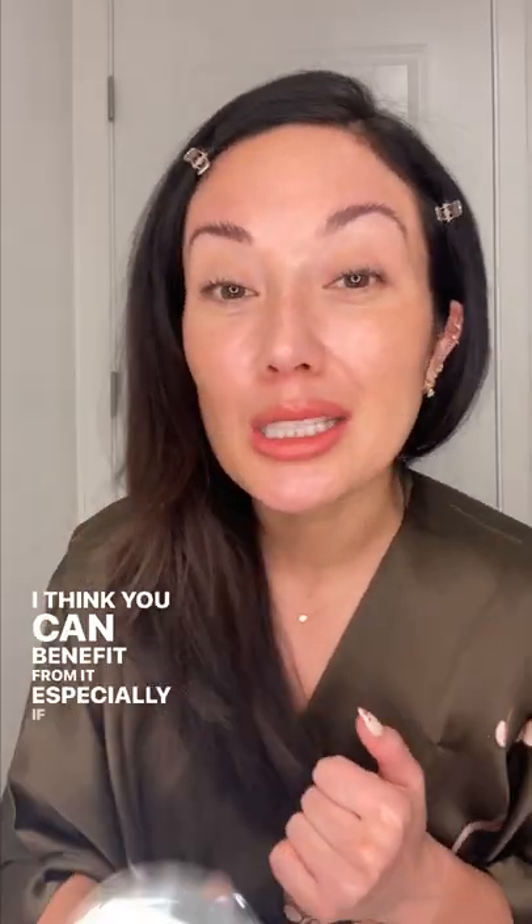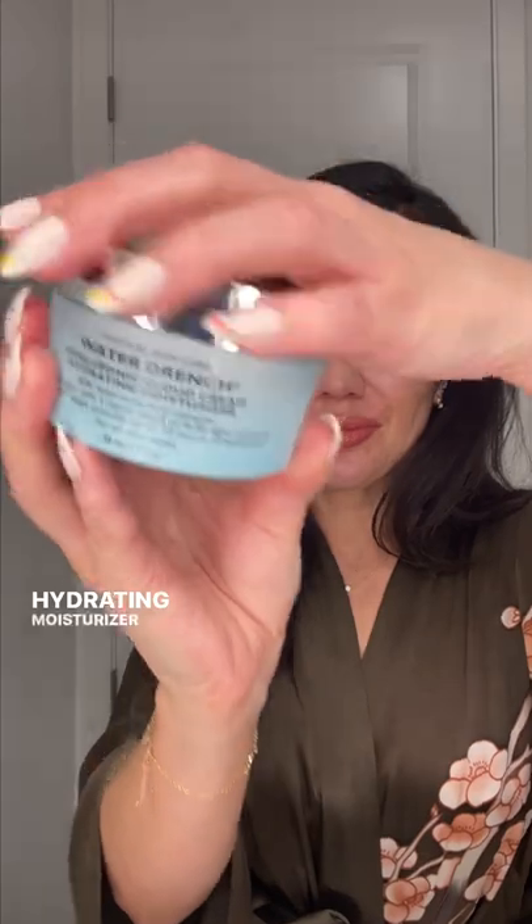Do you need a moisturizer if you have oily skin? I think you can benefit from it, especially if it's a light one like this one from Peter Thomas Roth. This Peter Thomas Roth Water Drench Hyaluronic Cloud Cream Hydrating Moisturizer is a super light gel cream that packs in hydration.